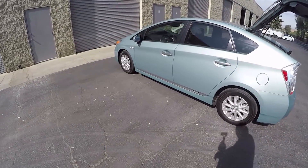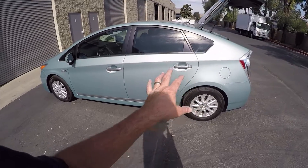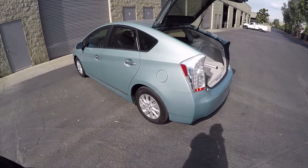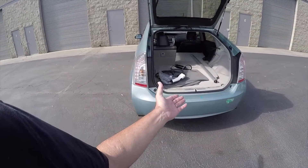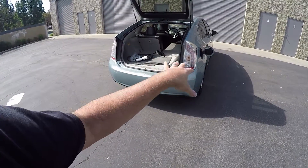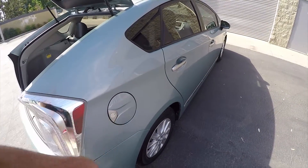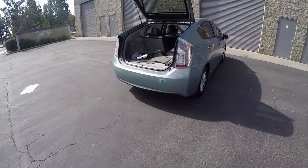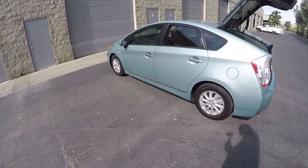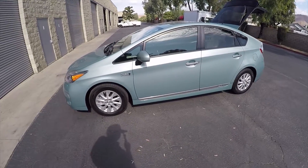If you never plug it in — say you live in an apartment with no place to charge — you don't have to. The car acts like a regular Prius hybrid and gets 50 miles per gallon. But when you do plug it in, that extra 4,000 miles a year bumps your annual fuel economy average from 50 mpg up to maybe 75 or 85 mpg. If you make a lot of short trips and charge often, you can get over 100 miles per gallon. In my experience I've gotten readings of 140 mpg for a month, but that's with lots of short trips — going to school, coming home to charge, going to the post office, coming home to charge.